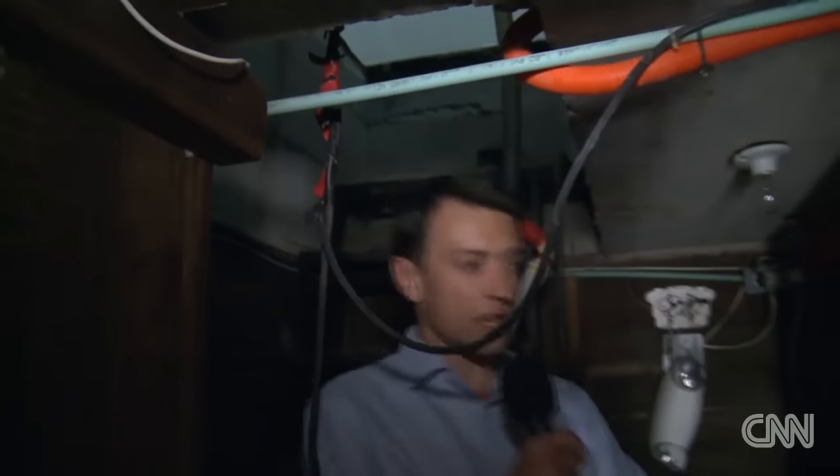So if you climb down the steps, you find yourself in the tunnel itself and you can see it's been quite carefully constructed out of wood. You have to crouch a little bit, but you're quite mobile. And there's an electricity system running throughout it.